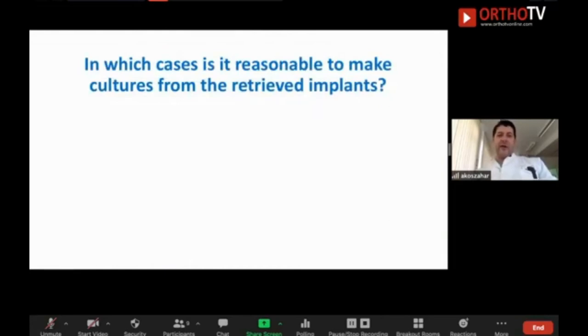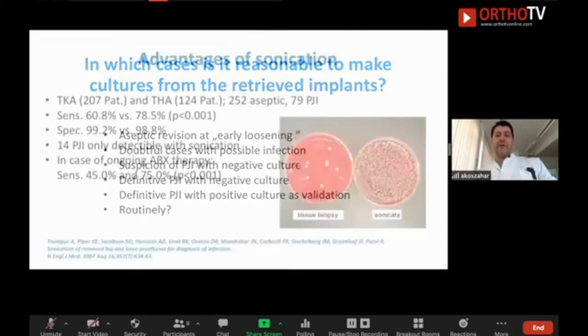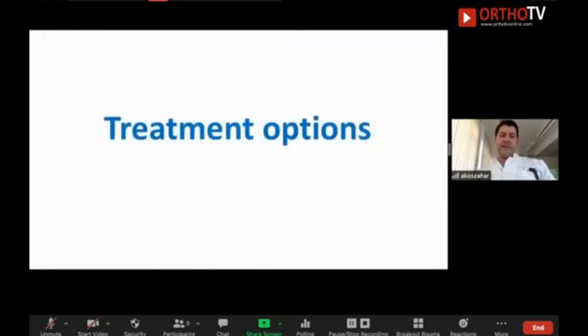In doubtful cases it is reasonable to go for culture from the retrieved implants, because some bugs can only be detected from the biofilm on the implant surface. You also have the possibility of sonication: a method where you put the whole implant into a water bath and release the biofilm from the surface using an ultrasonic device. You can then detect 99% of the germs. You retrieve the implant, put it in a sterile box, and send it to the lab. This is an option we use in Germany for intraoperative detection of bugs.